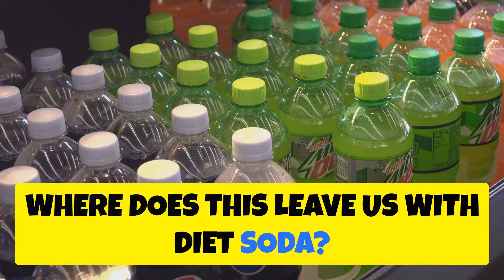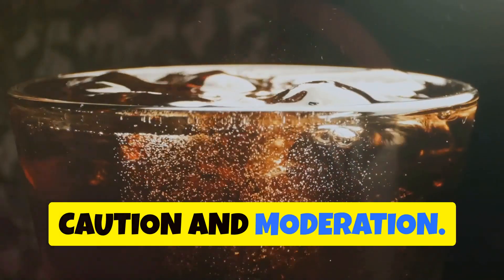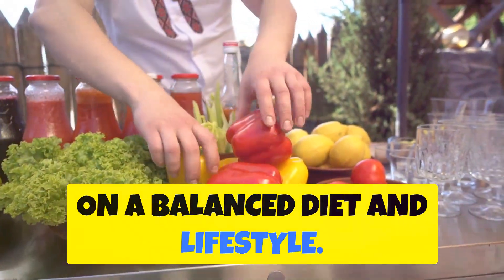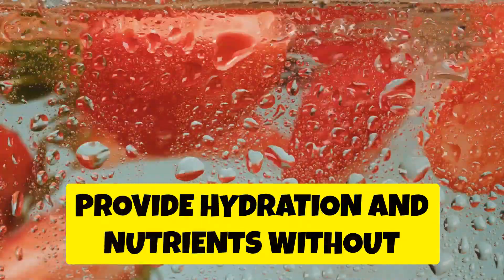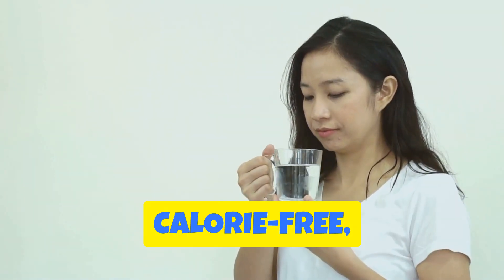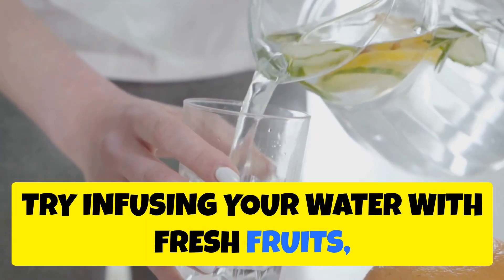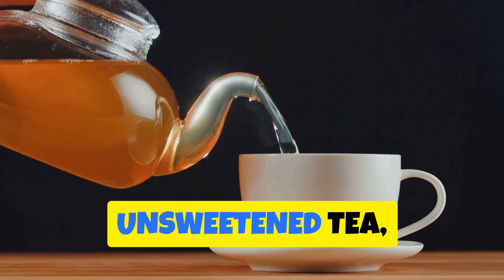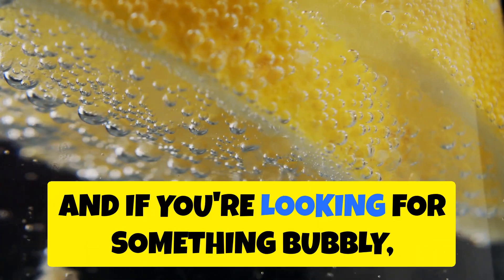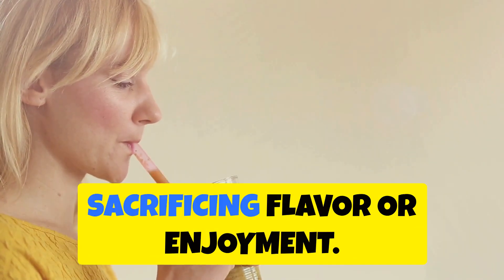While diet soda might seem like a tempting alternative to sugary drinks, it's essential to approach it with caution and moderation. The key to managing diabetes is focusing on a balanced diet and lifestyle, choosing beverages that provide hydration and nutrients without added sugars or artificial ingredients. Water should always be your go-to — naturally sugar-free, calorie-free, and essential for keeping your body functioning correctly. Try infusing water with fresh fruits or herbs, reaching for unsweetened tea, or enjoying sparkling water with a squeeze of lemon or lime.